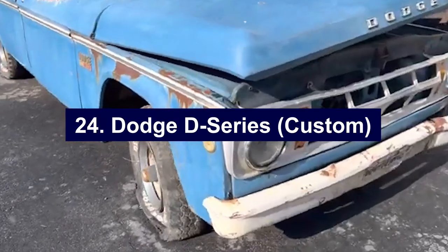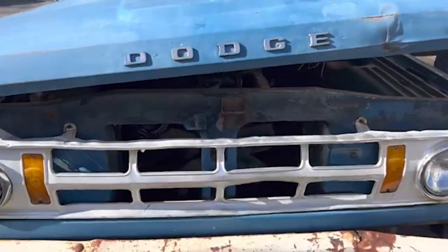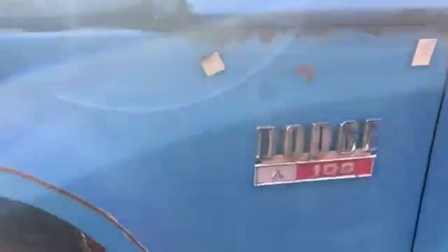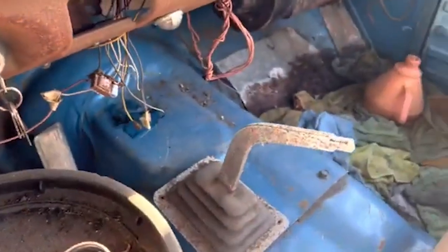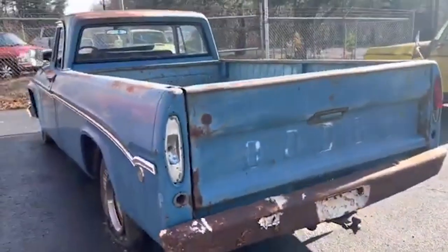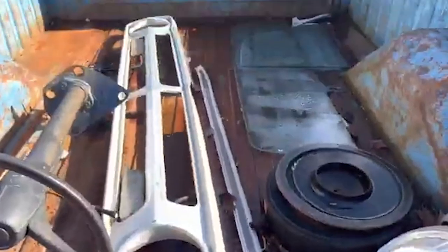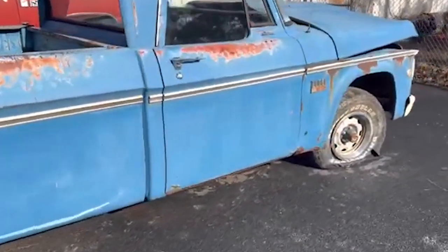Number twenty-four: Dodge D-Series Custom. The Dodge D-Series, produced from 1961 to 1993, included numerous variations and special editions, with the custom models standing out for their unique features and enhanced performance. The D-Series trucks were known for their rugged durability and versatility, with a range of engine options including the reliable slant-6 and powerful V8s. The custom models often featured upgraded interiors, distinctive paint schemes, and additional performance enhancements. These custom D-Series trucks were not mass-produced, making them less common than the standard models. The combination of practical utility and personalized touches makes each custom D-Series truck a unique piece of automotive history. Finding a well-preserved model today reflects the enduring legacy of Dodge's commitment to quality and innovation in truck design.